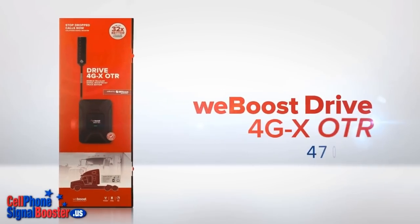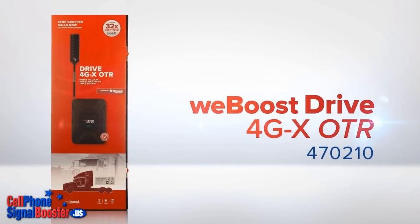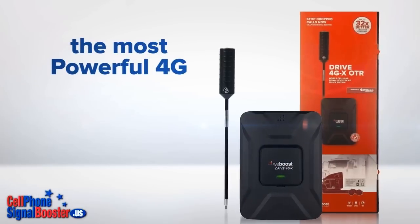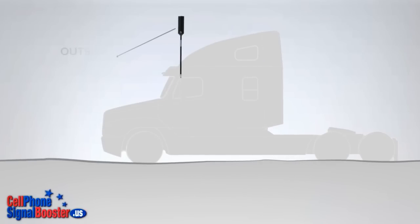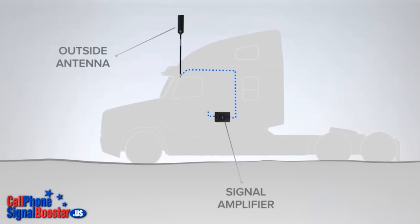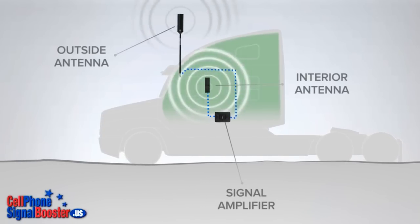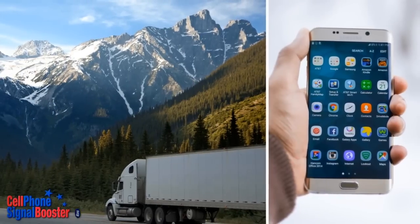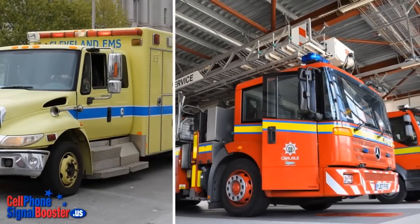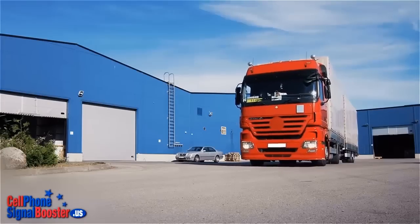The WeBoost 470210 Drive 4G XOTR is the most powerful 4G signal booster kit available for trucks. It features an all-weather heavy-duty truck 4G antenna for extended connection range. It keeps multiple cellular devices inside the vehicle connected to their respective carrier's network. It's an excellent choice for service vehicles and freight trucks.